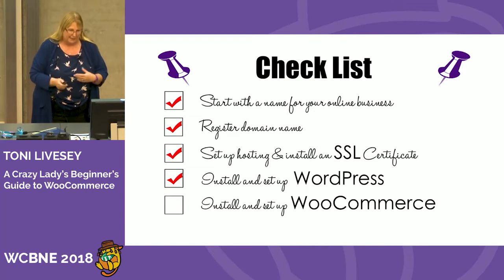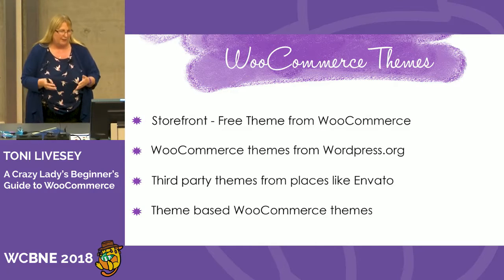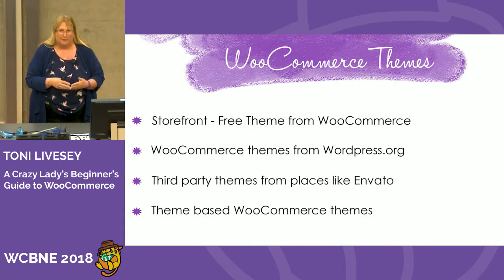Once you've done your WordPress site, that's when you start doing other things. One of the things to consider before you even start installing WooCommerce is to look at your themes. You can use a free theme made by WooCommerce called Storefront. They also have some child themes you can install, or you can set up your own child theme plugin. There are also WooCommerce themes from WordPress.org — lots of those — and you can go to third-party places like Envato.